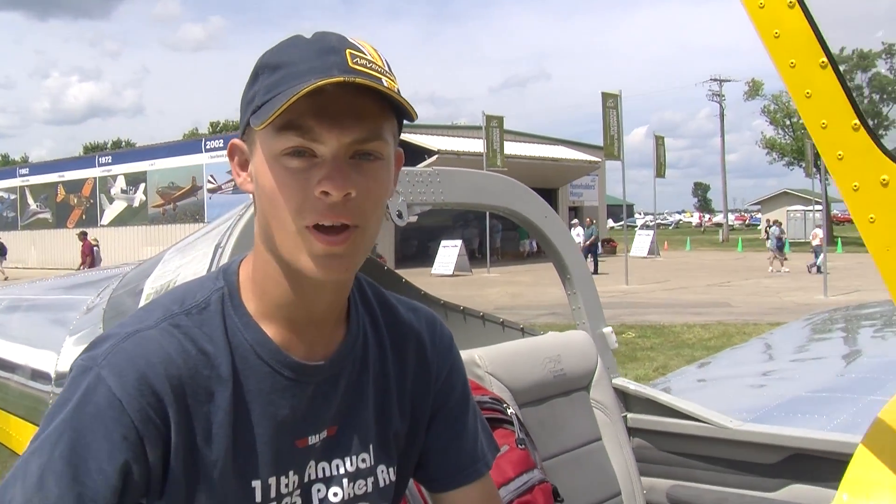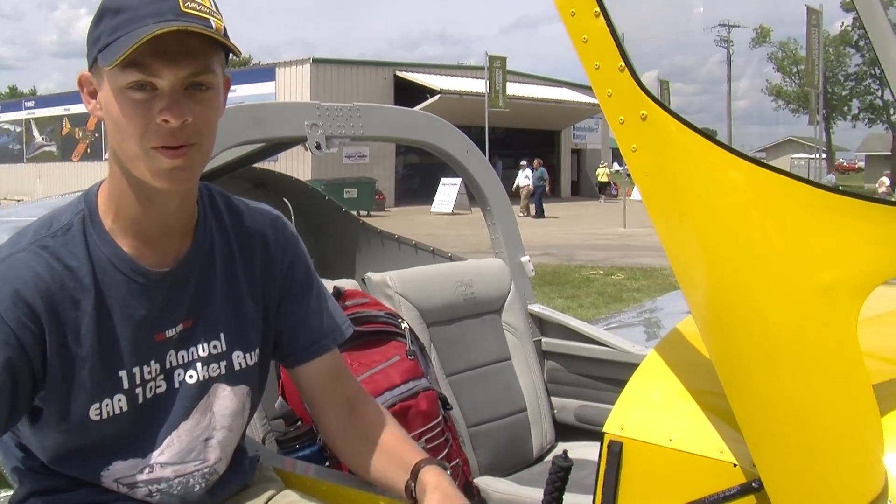This airplane was built from September of 2011, six hours every Saturday through the last two years, and we just finished it early in June this year. We got the phase one flown off, got it painted just in time to make it to Oshkosh.